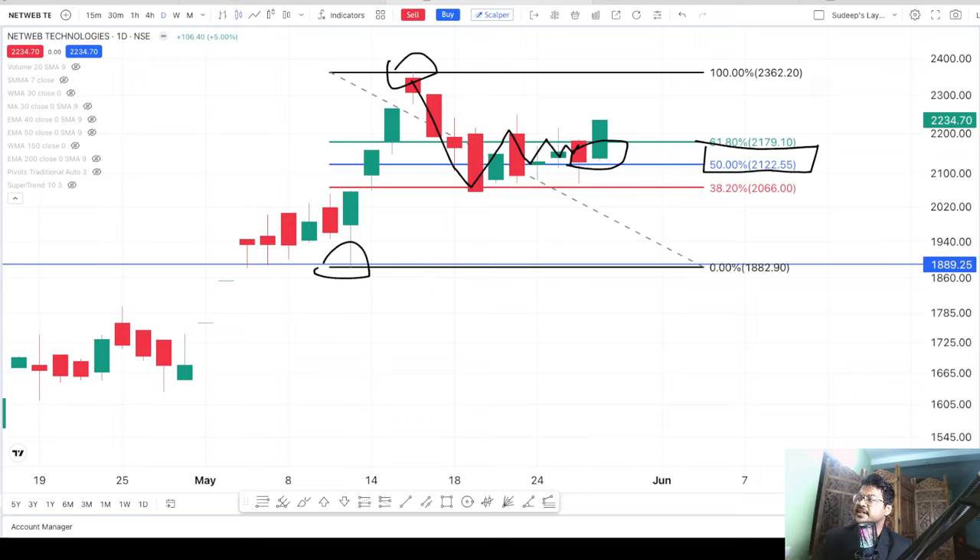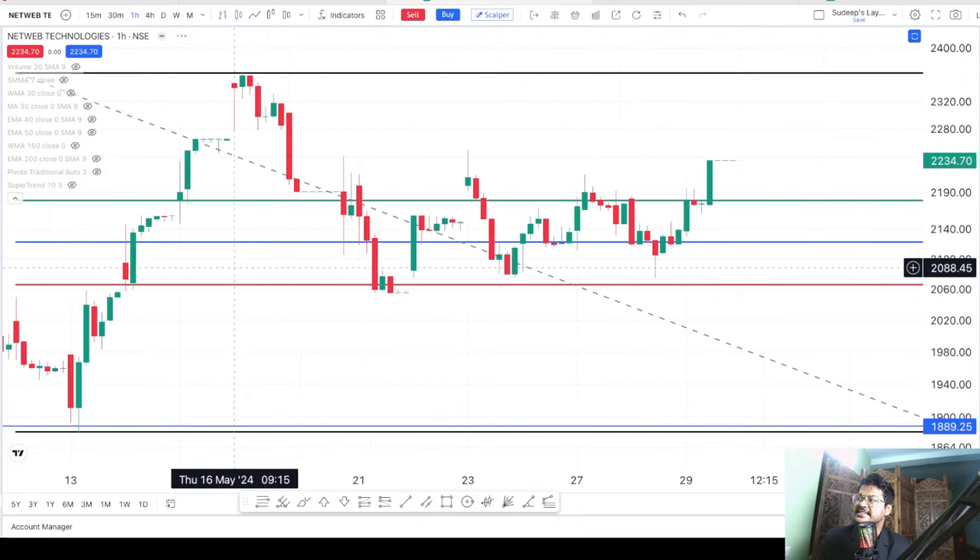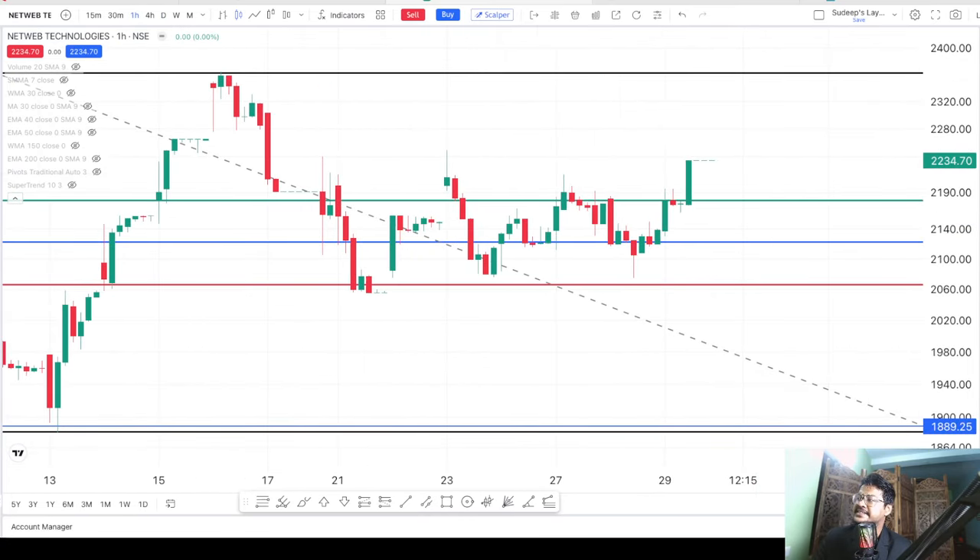To get a more detailed picture, we are moving to the one-hour time frame. In the one-hour time frame you can clearly see the bullish price action — a proper base pattern has formed — and it already seems like the stock has gone above the 60% Fibonacci level and could very soon start a very big rally.